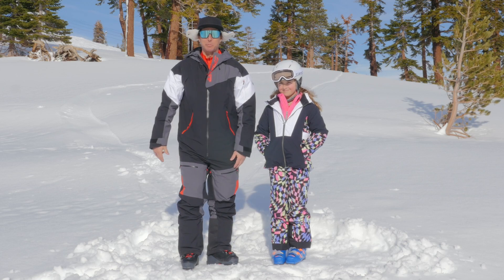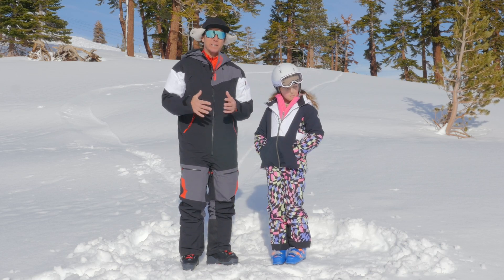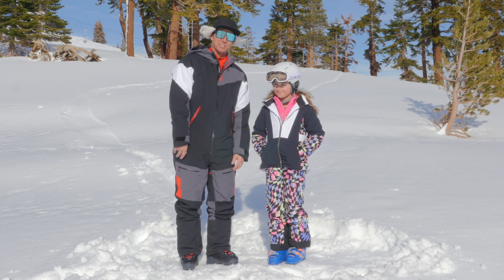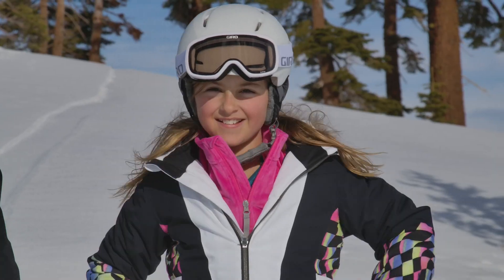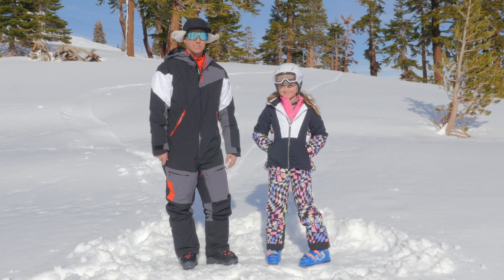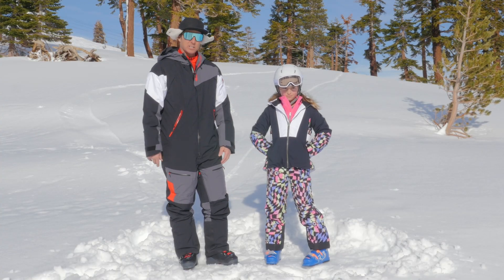Hey, Johnny Mosley here for Peter Glenn Ski and Sports. Skiing around the mountain having a great time here at Palisades Tahoe with junior testing officer Taylor Cossage. Taylor's a great tester — she's fun to be around, she's a great skier, and she runs the clothes.